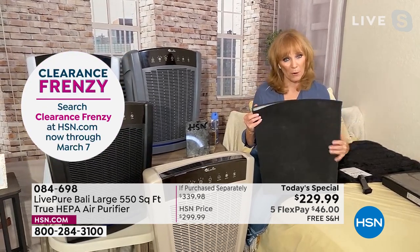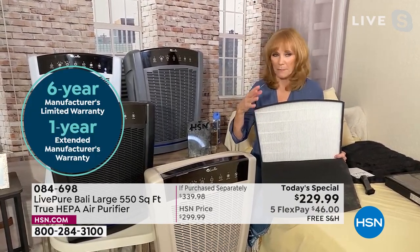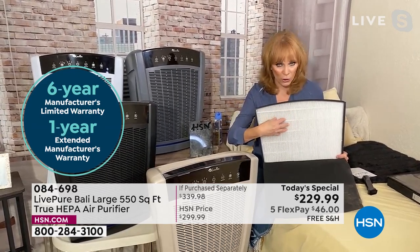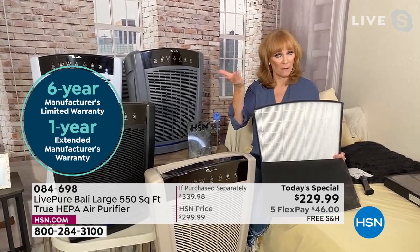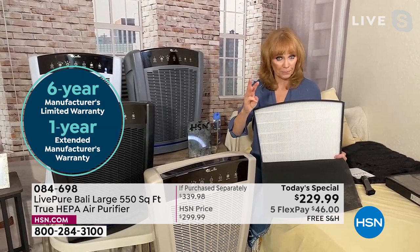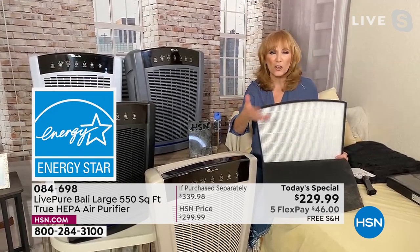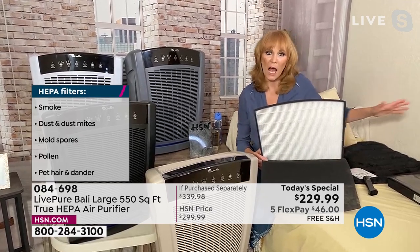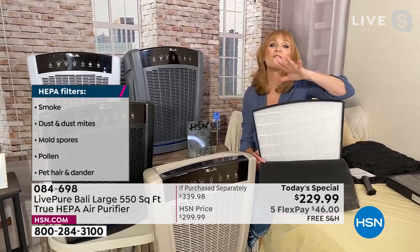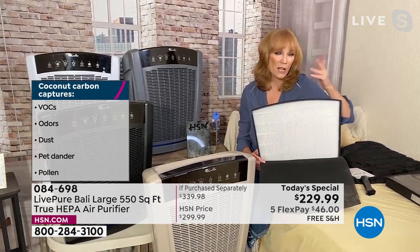First layer is coco carbon — captures the big particles. Then true HEPA. Be careful: you want true HEPA, not HEPA-type or HEPA-ish. You want the gold standard. That gets all of the allergens. It could be outdoor — March 1st already starts tree, grass, seed, and pollen season. But there are also indoor allergens: dust, mold from leaks in walls. Mold spores float in the air and can be captured here — those are invisible threats.